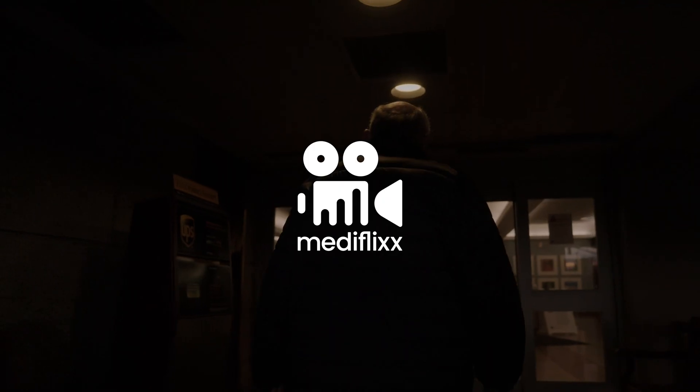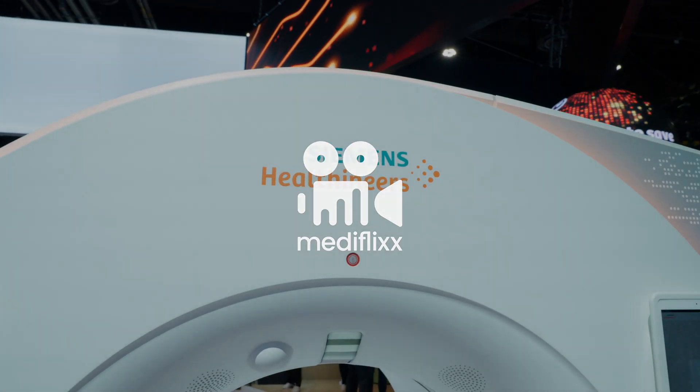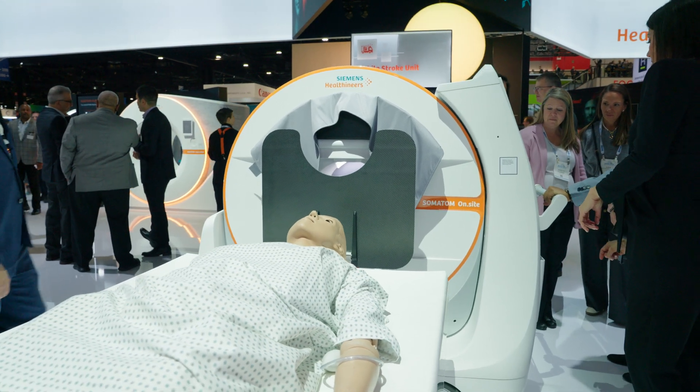My name is Jenna Cameron, and I'm with Metaflix, and I have the pleasure of being here with Elliot Fuge. He is a product manager for CT. He's over this amazing product here. Tell me a little bit about it.